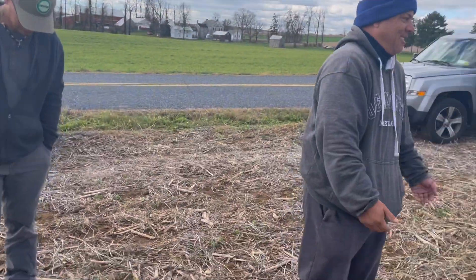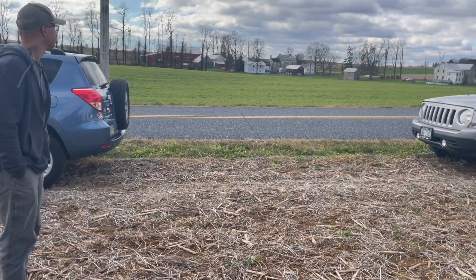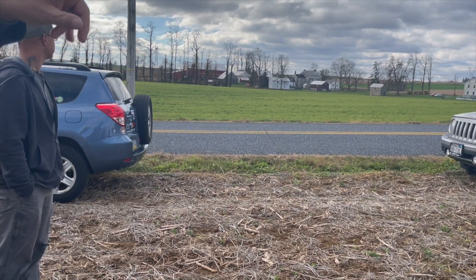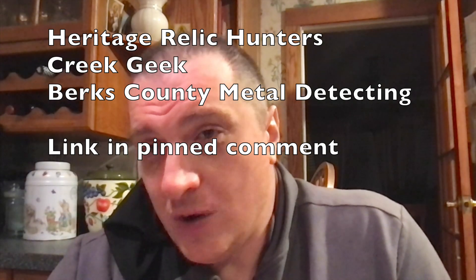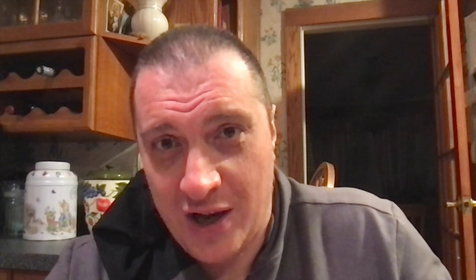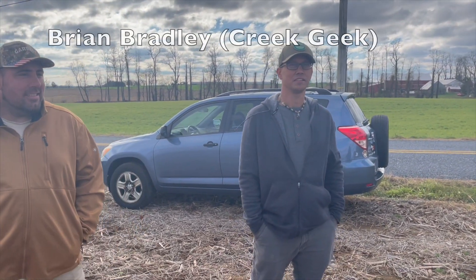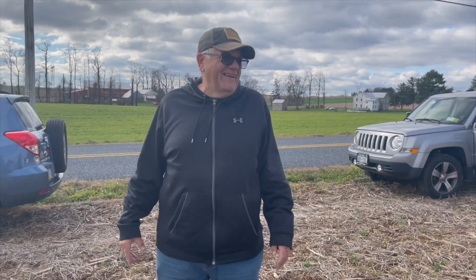These two houses here were incredible. Quarter Hoarder was here in these fields and he found a real nice one right over here. I'm going to list three channels — please visit them and hit the subscribe button. It was such a great day, great bunch of guys. Sadly I have to narrate over this part because the wind was bad. There's Sean from Berks County Metal Detecting, and in the middle you have Brian Bradley, also known as Creek Geek.